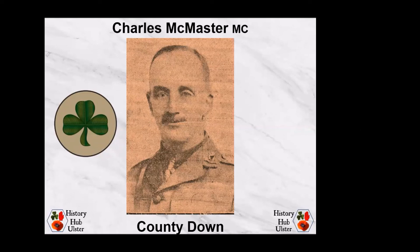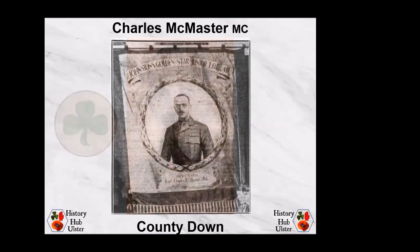He was awarded the Military Cross in the 1917 New Year's Honours List for valuable services rendered in connection with military operations in the field. Whilst on home leave, Charles McMaster married Maude Evelyn Kennedy on 26th January 1917 at Fitzroy Avenue Presbyterian Church. He was attached to a trench mortar battery when he was killed in action on 16th August 1917, aged 34. He has no known grave and is commemorated on the Tyne Cot Memorial. He is also commemorated on memorial tablets for Knock Presbyterian Church, Bloomfield Presbyterian Church, the Central Presbyterian Association, the Strandtown and District Unionist Club War Memorial, and on a banner for Junior Loyal Orange Lodge No. 41, operating out of Ballymacarrett Orange Hall.